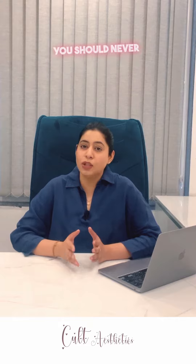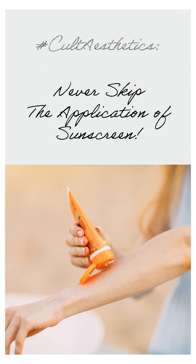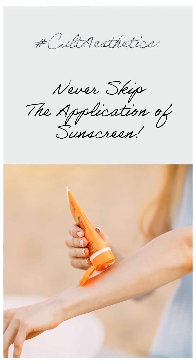Another important step is sunscreen. Even on cloudy days, you should never skip sunscreen. A minimum SPF 30 broad spectrum sunscreen should be used.